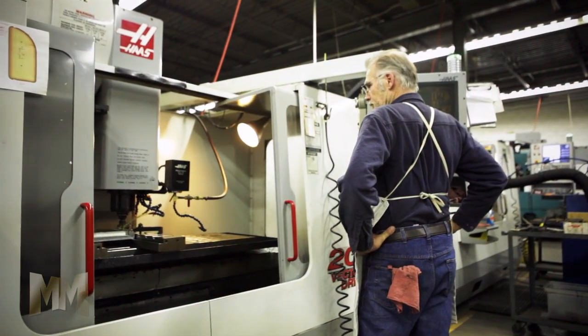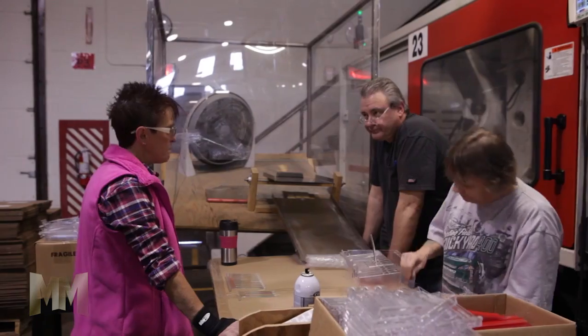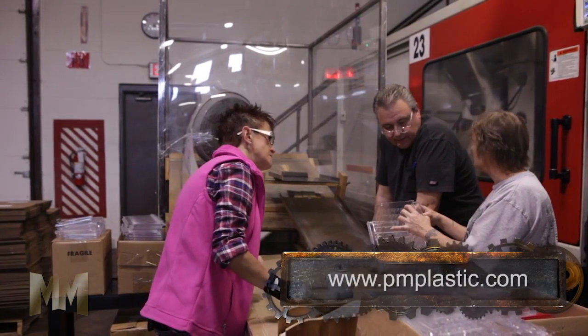PM Plastics' commitment to quality ensures that nothing distracts the shopper from properly placed and brightly lit merchandise.